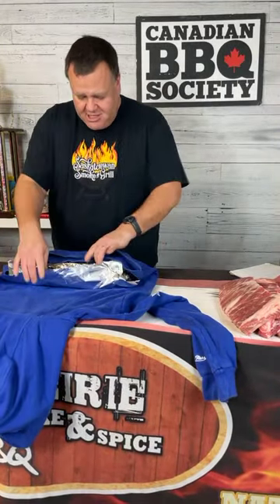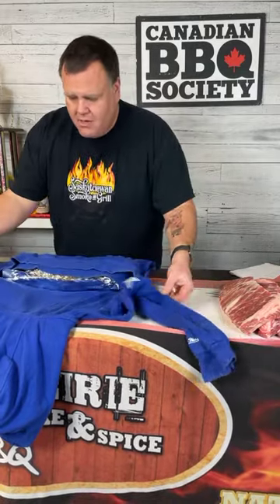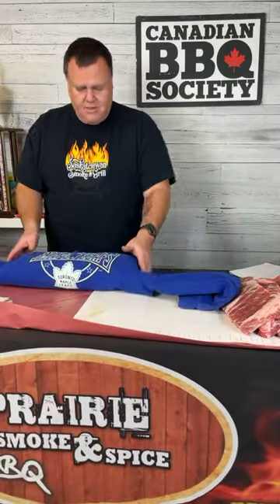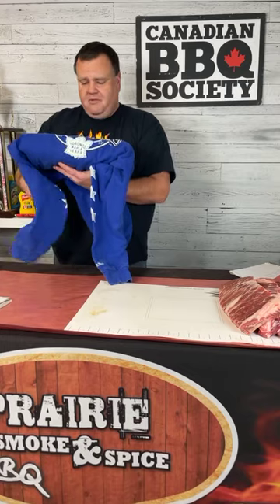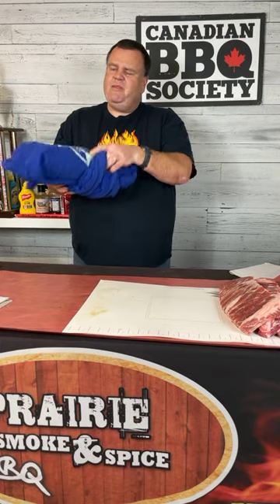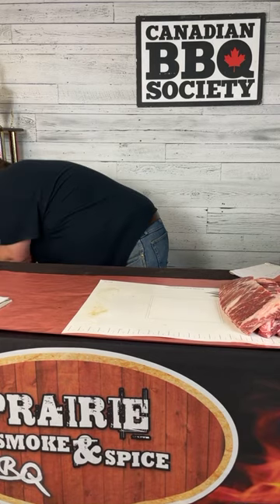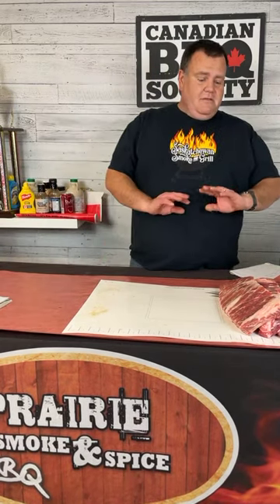Hey guys, thanks for your patience, we are live at 7:03 tonight. We're wrapping up our competition style ribs — we'll be cutting into those in about half an hour to 40 minutes. We are doing the whole rib program start to finish, introduction to advanced, and I'm going to try to get through a lot of material tonight.